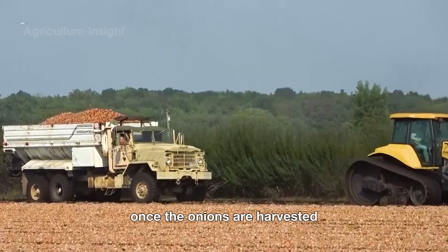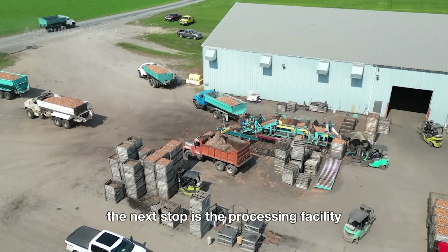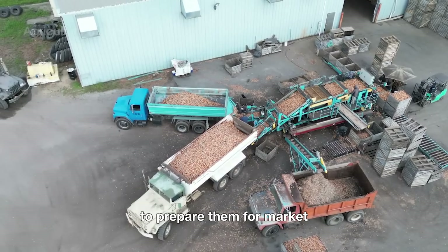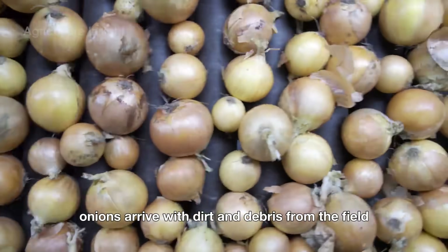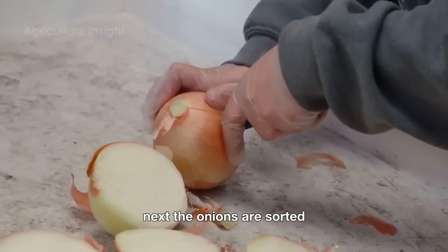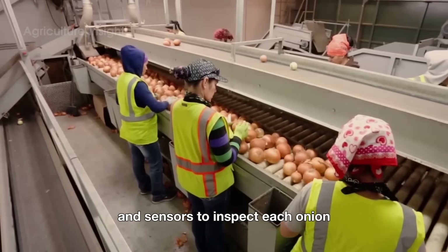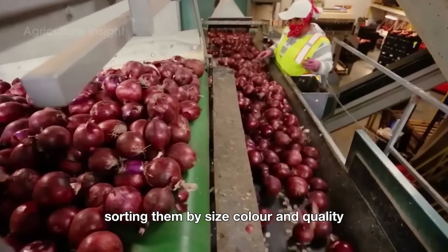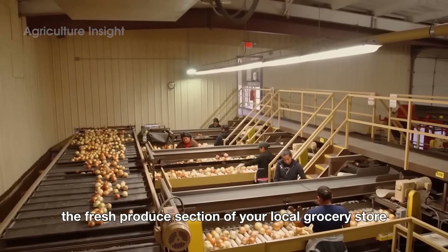Once the onions are harvested, their journey is far from over. The next stop is the processing facility, where they undergo a series of steps to prepare them for market. The first step in the factory is cleaning — onions arrive with dirt and debris from the field, so they're given a thorough wash. Next, the onions are sorted using advanced machines with cameras and sensors that inspect each onion, sorting them by size, color, and quality. Only the best onions make it to the fresh produce section of your local grocery store.